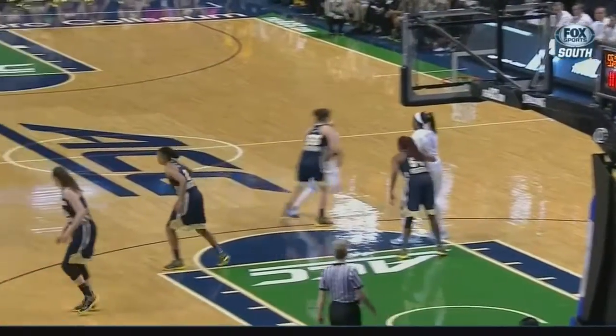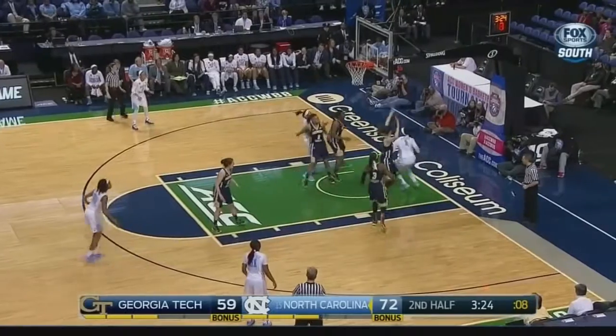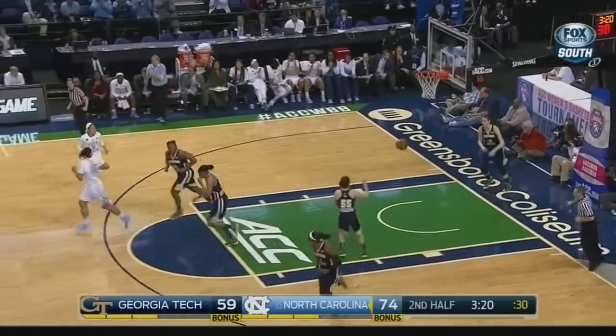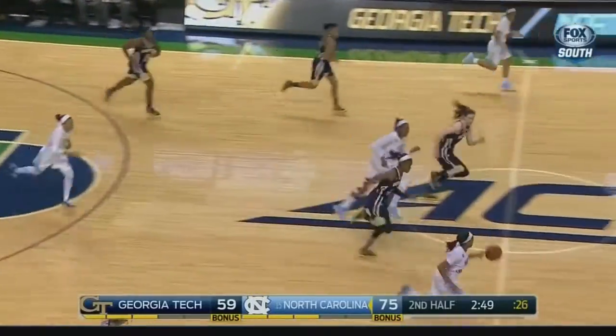She scored the last five points for North Carolina. Look how deep this three is — I think the angle is fine. Parasong twisting off the glass. She has a significant size advantage. Two blocks away from a triple-double.